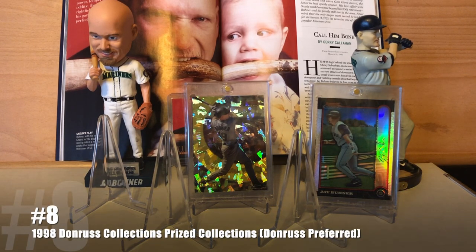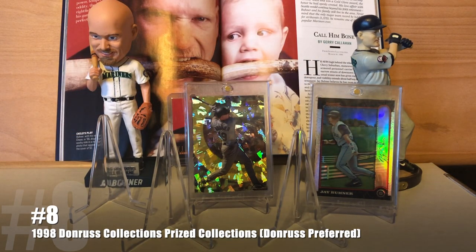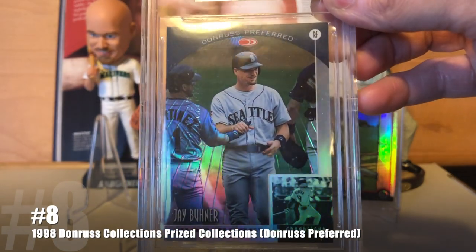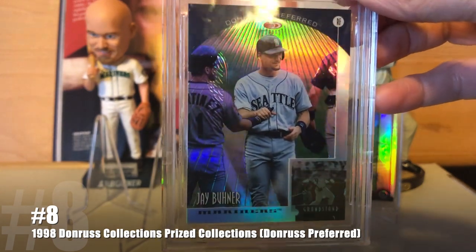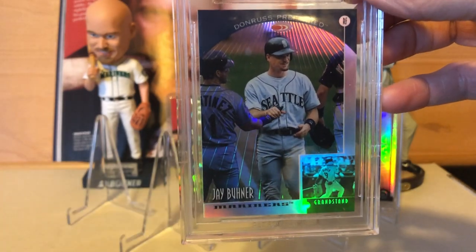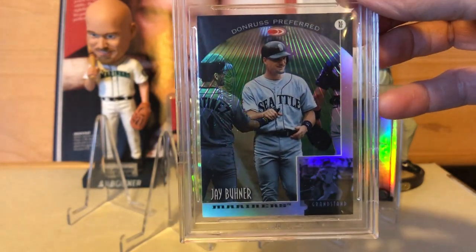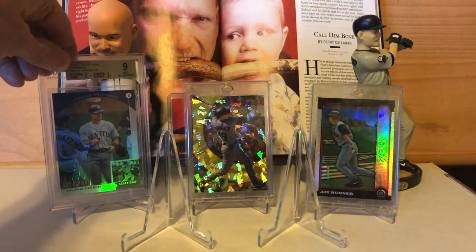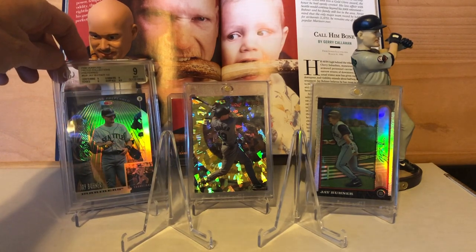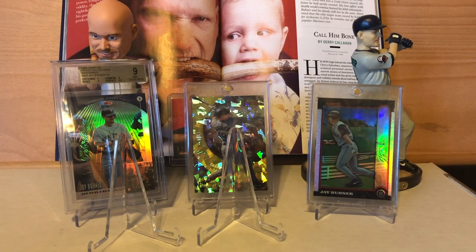At number 8, in my opinion, the greatest — and I'll use air quotes here — refractor ever made: the 1998 Donruss Prized Collections, the Donruss Preferred version, with a stated print run of 55 copies. I don't know if it's the added texture they put in with the lines, or if they just nailed the refractor-like finish better than anybody else. But for my money, refractors have never been done better than they were on that card.